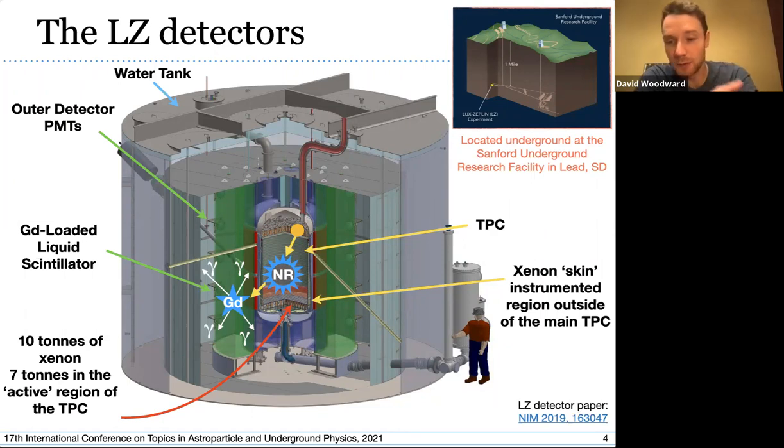This is a cross-sectional view of the LZ detector systems. In the middle, we have the central TPC volume, which sits inside a cryostat vessel insulated to maintain the liquid xenon at around 175 Kelvin. The region between the outer edge of the TPC and the inside wall of the cryostat vessel is instrumented with one- and two-inch PMTs — we call this the xenon skin region. This all sits inside an outer vacuum vessel, and surrounding the cryostat vessels is a near-hermetic outer detector comprising gadolinium-loaded liquid scintillator held inside acrylic vessels.